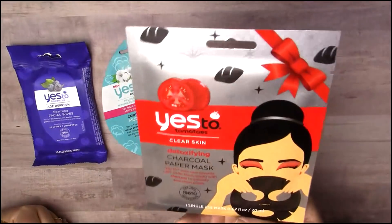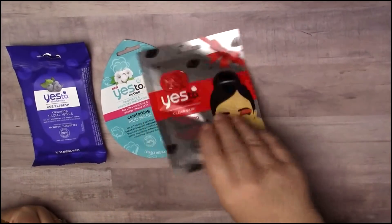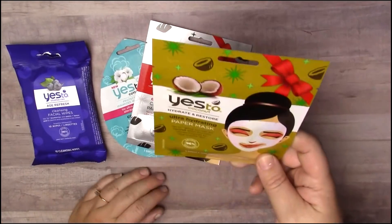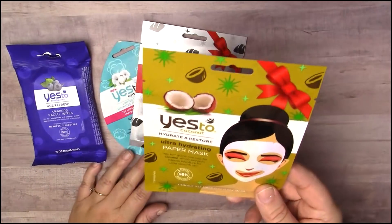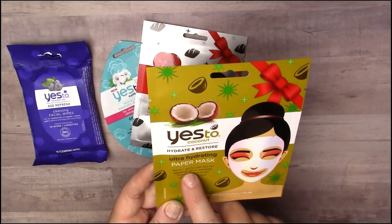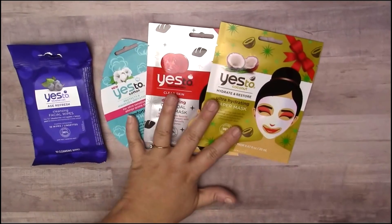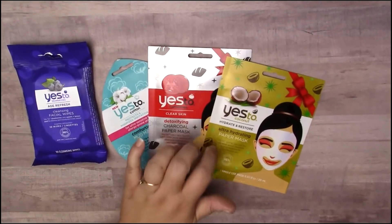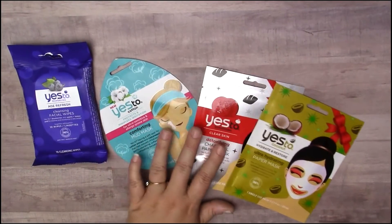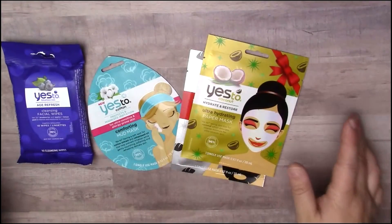I picked up the Detoxifying Charcoal Paper Mask — that's Yes To Cotton — and this one is Yes To Tomatoes, so tomatoes is like a main ingredient. Then this one is Yes To Coconut; I love the smell of coconut — it's an ultra hydrating paper mask, "going cocoa for coconut," that's funny. I was really excited to find these because at Target they were $2.99 to $3.29 each, so a dollar is definitely a steal.